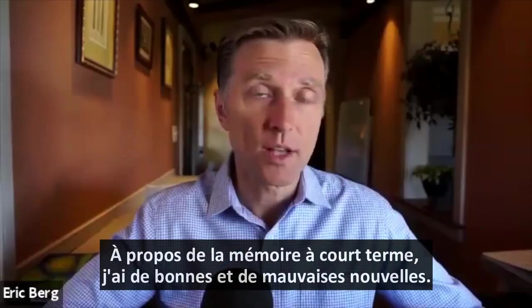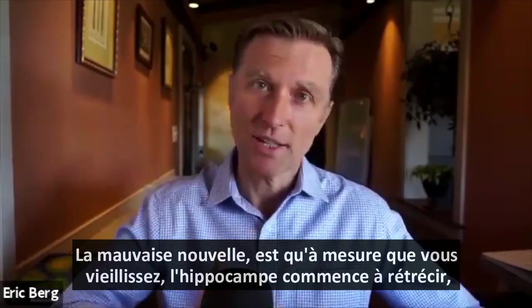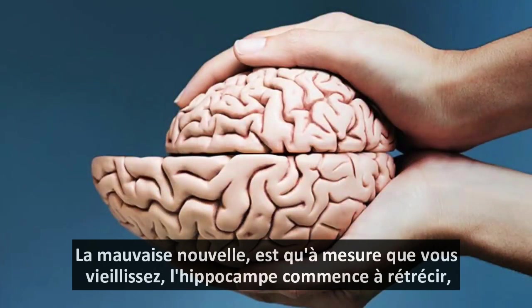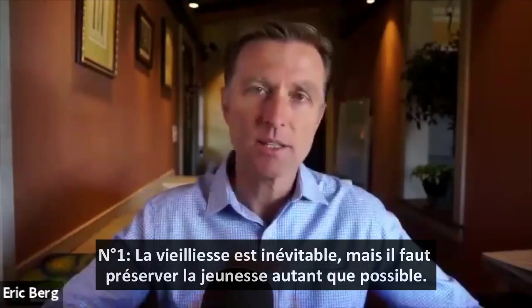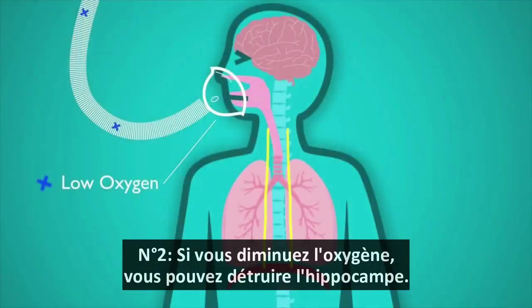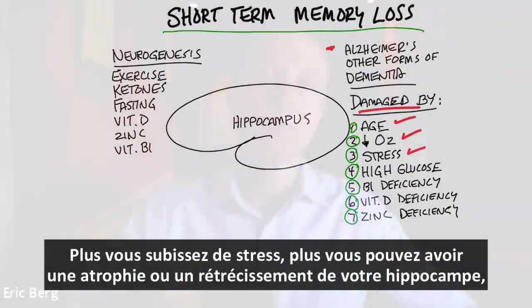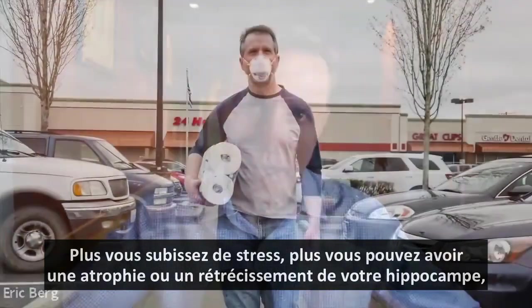Related to short-term memory loss, I have some good news and some bad news. The bad news is that as you age, the hippocampus actually starts to shrink. So age is definitely one thing you're up against. Number two, if you decrease oxygen, you can destroy the hippocampus. Number three, stress will definitely affect the hippocampus — it'll actually make it atrophy and shrink. The more stress you go through, the more you can have atrophy or shrinkage of your hippocampus.